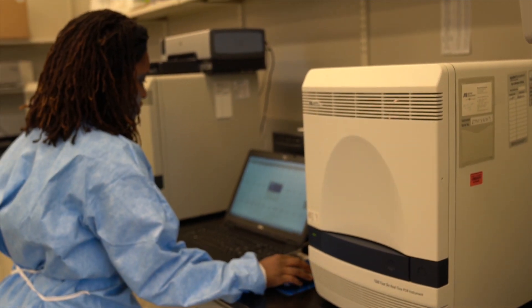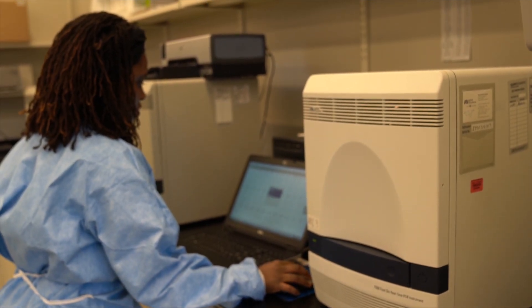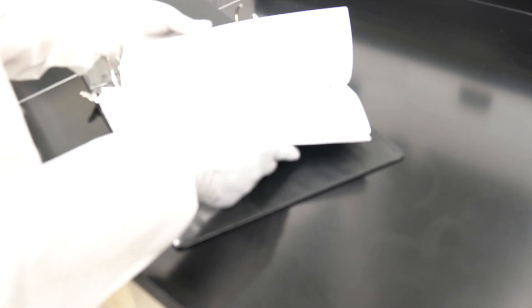We normally get all of our samples tested within 24 hours of sample receipt, and once we have our testing finished, we're able to report those results out. We usually can tell if it's positive or negative by looking at our amplification plots — graphs that come off the instrument.